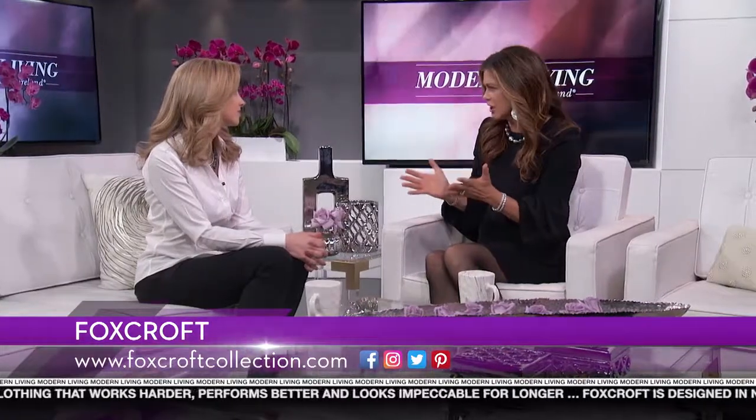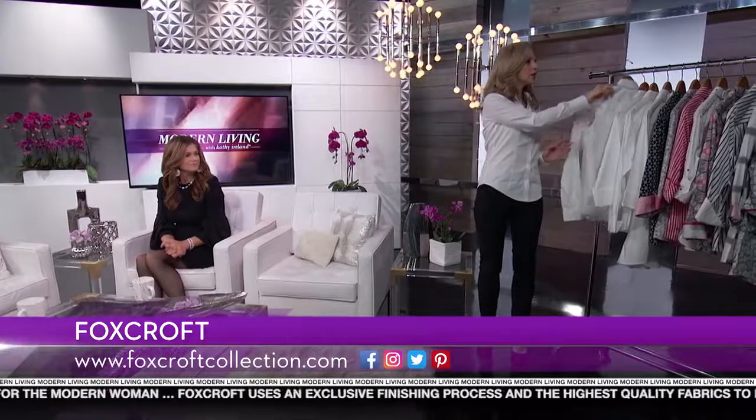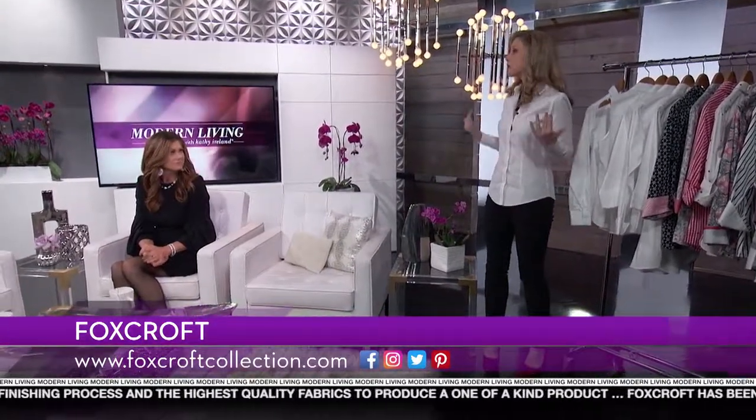Cindy, what are some of the classic pieces that every woman should have in her closet — and I see that you brought some items with you. Yes, let me share them with you. We believe every woman should have the perfect white shirt in her wardrobe, and we have the perfect white shirt for every woman — whether it's sleeveless, long sleeve, tunic length, or shirt length. Additionally, we're really known for our prints as a great way to express yourself without saying a word — plaids, stripes, paisleys, graphics, and dots — so whatever her mood, we've got a print for her.